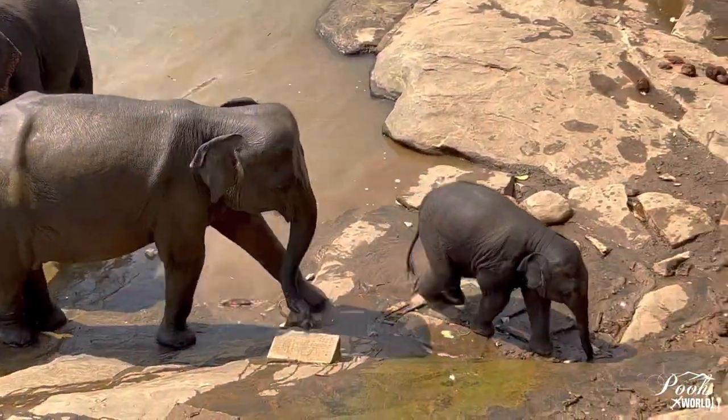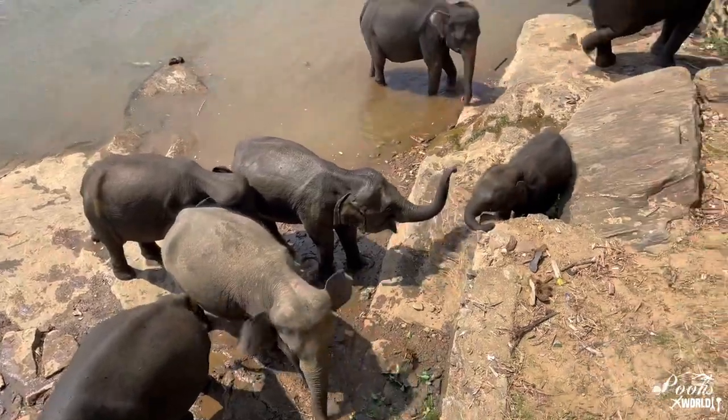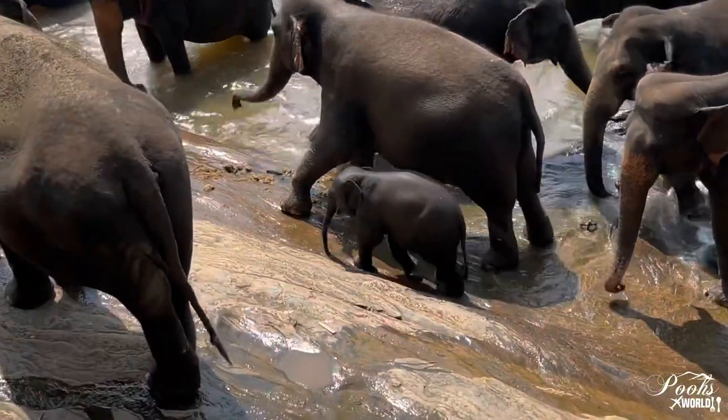We loved these baby elephants over here — aren't they really cute? We were literally ready to take one of them home because they were extremely cute. Look at this one over here!